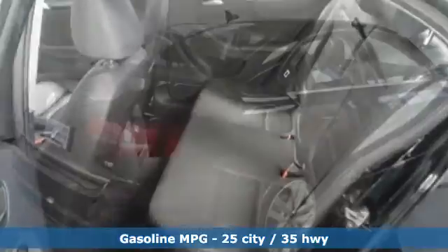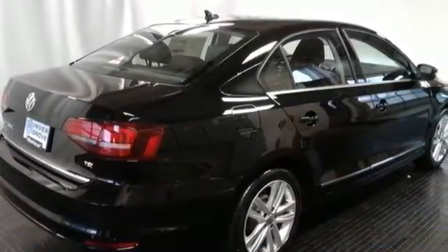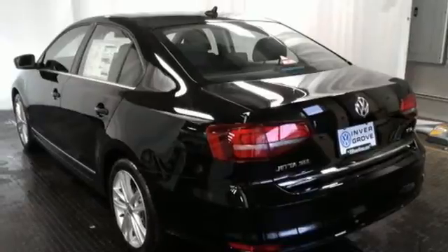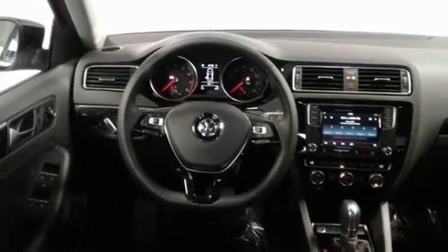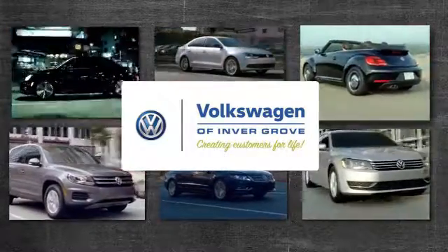The touchscreen sound system, Bluetooth, and multifunction sporty steering wheel hint at the multitude of gadgets at your fingertips. And with the intelligent crash response system and electronic stability control, you can't help but feel more safe. Take this Jetta home today and get more from your drive. Volkswagen of Invergrove, creating customers for life.